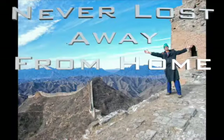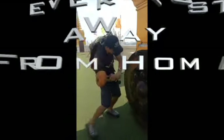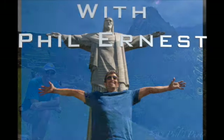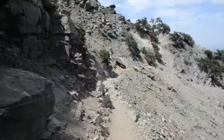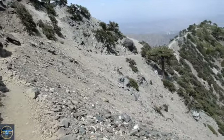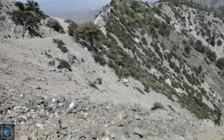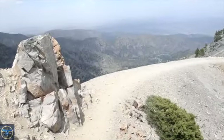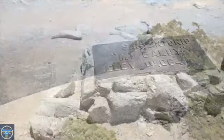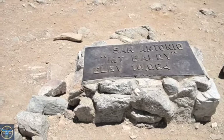Hello, I'm Phil Ernest, and I'm in Mount Baldy hiking the Devil's Backbone Trail. For today's hike, I will be hiking along this thin trail, otherwise known as the Devil's Backbone Trail. This trail leads to the highest summit in the San Gabriel Mountains, at 10,064 feet.